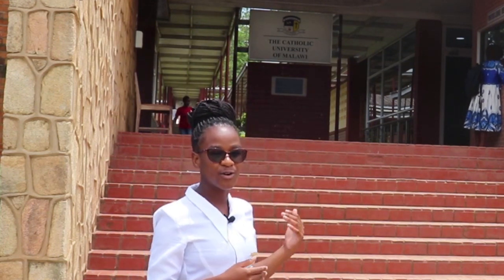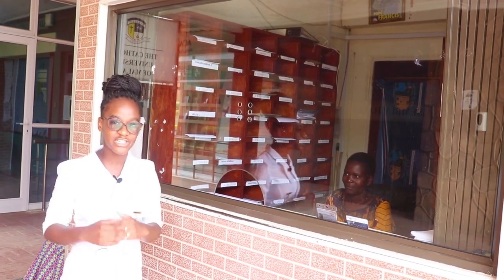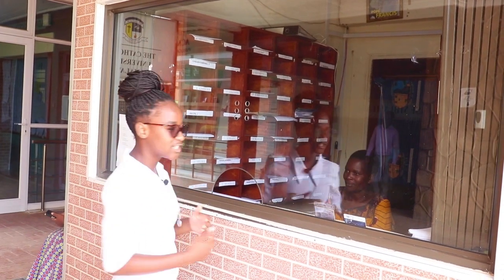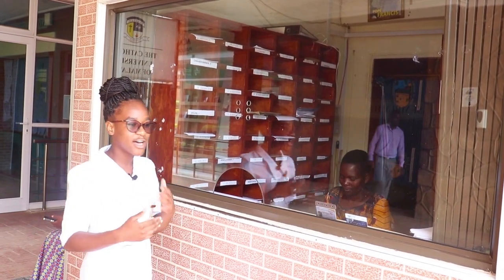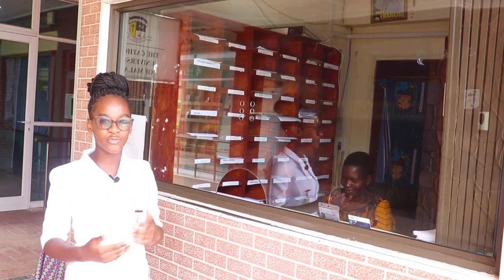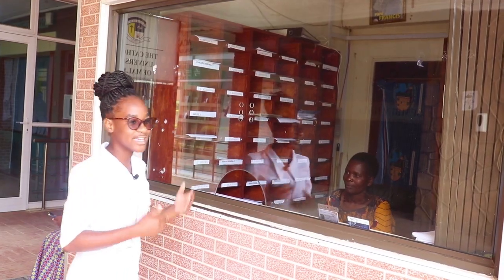This is the first place you're going to arrive — our reception, also called the Porter's Lodge. This is where you're going to make all your inquiries and ask for all the information that you need on your arrival day. If you have any questions about what services you're going to be doing, about the accommodation and everything, this is the person who is going to help you with all of that.